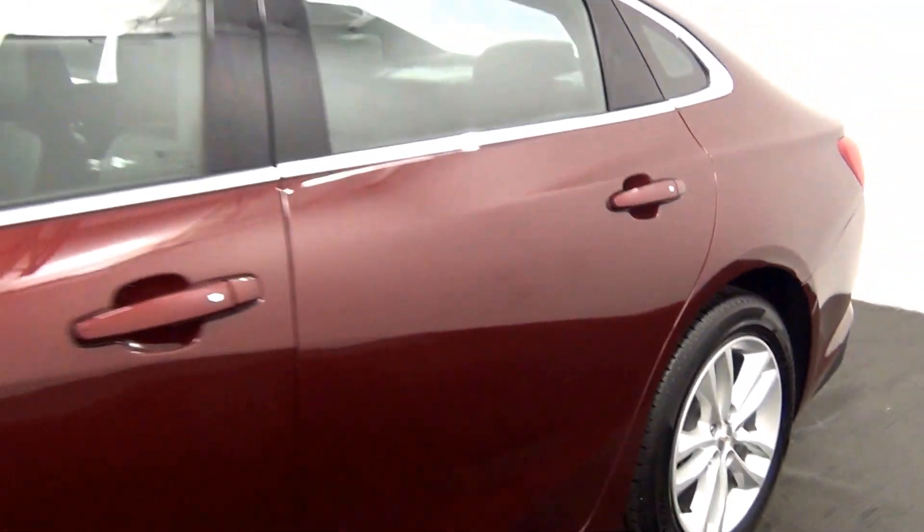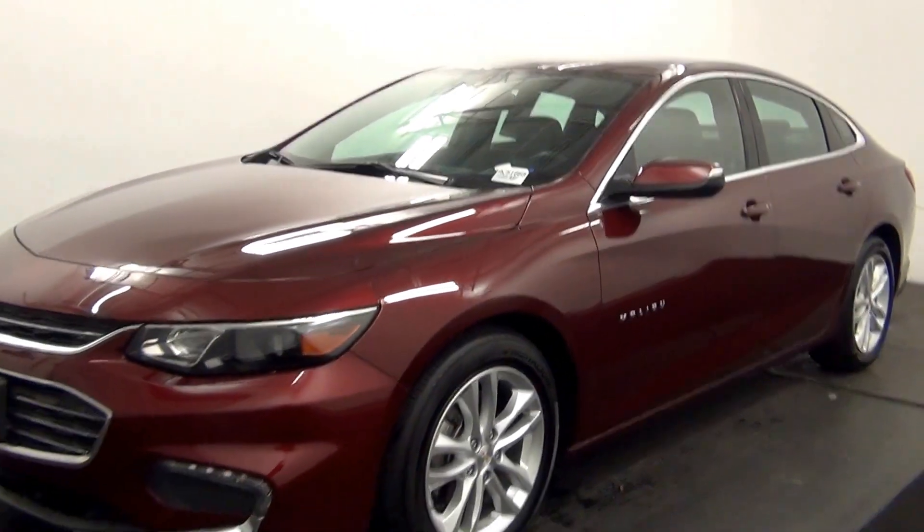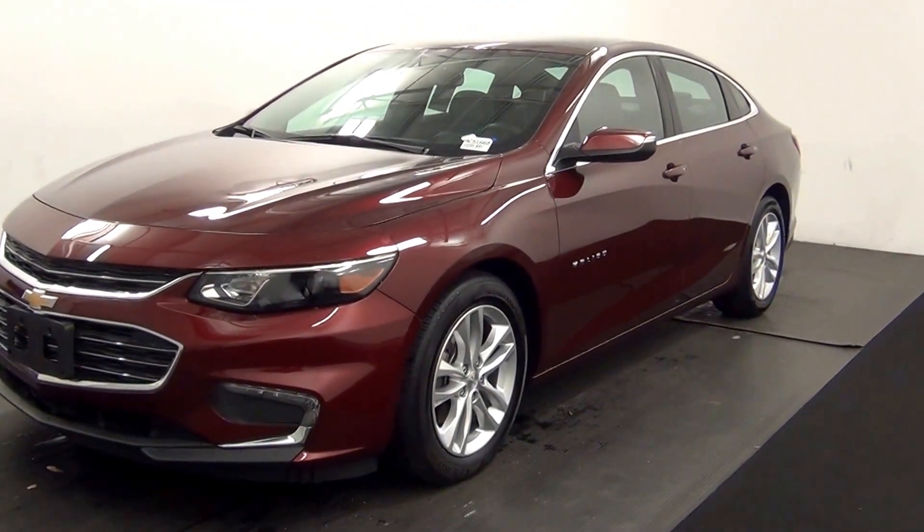And that will end the walk-around of the 2016 Chevy Malibu. Thank you for choosing Tennessee.